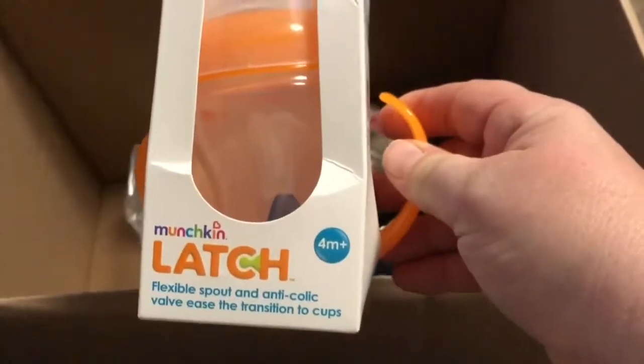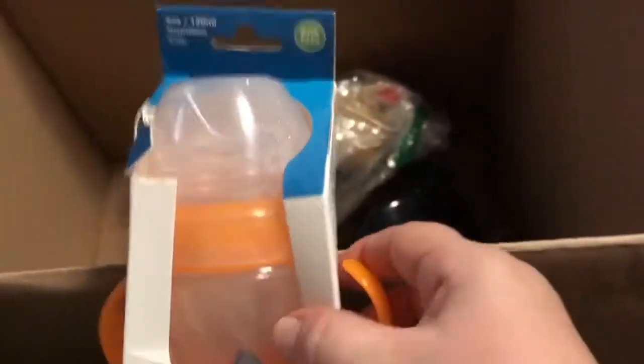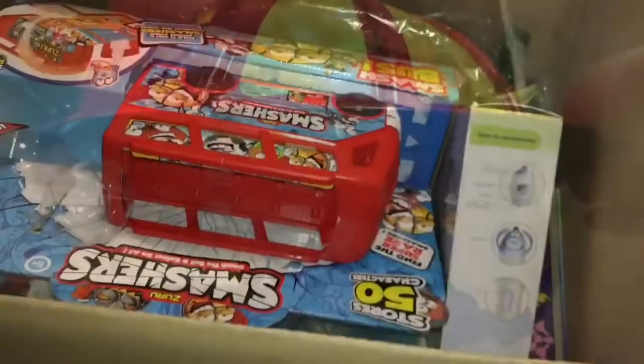This is a spout cup — you can see the moisture in here, so this has been used. This is some kind of dog toy with hard legs; it must be supposed to walk or something, so I'll have to try it out. And the last thing in this box is a fire helmet — it's a bicycle helmet that's shaped like a fire hat.